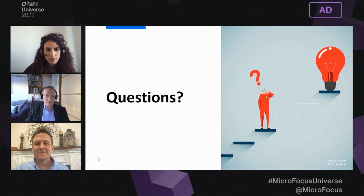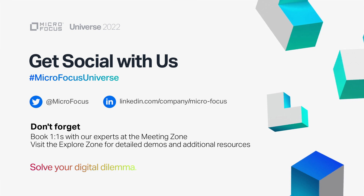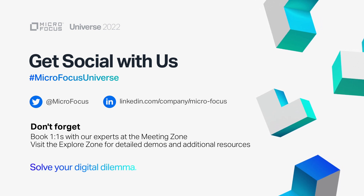I don't see further questions coming up. Please feel free to keep submitting them — our team is online and will respond via chat. Get social with us on Twitter and LinkedIn. Microfocus Universe.